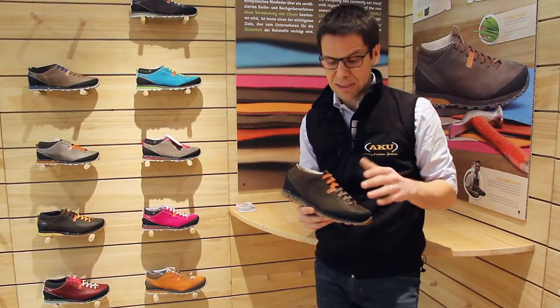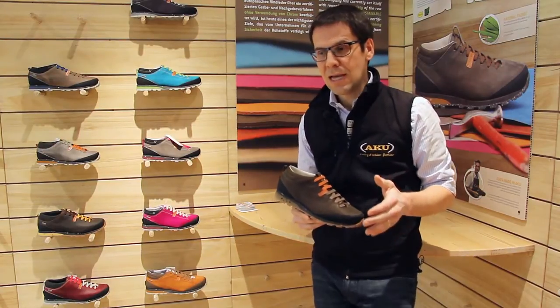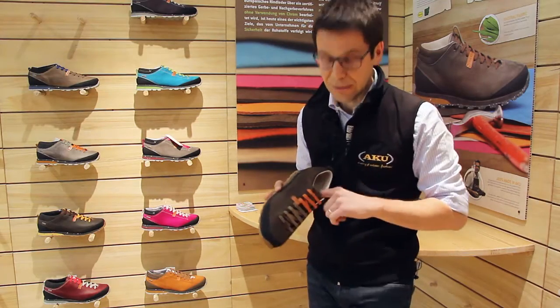What's new in this product is that it's safe, traceable and environmentally friendly. Safe because we are using leather that are chrome free, both for the upper and the lining.